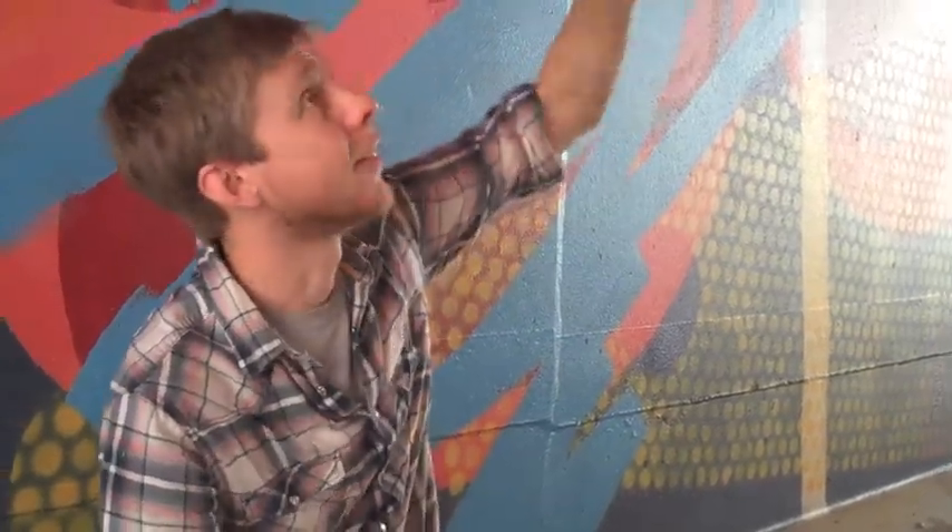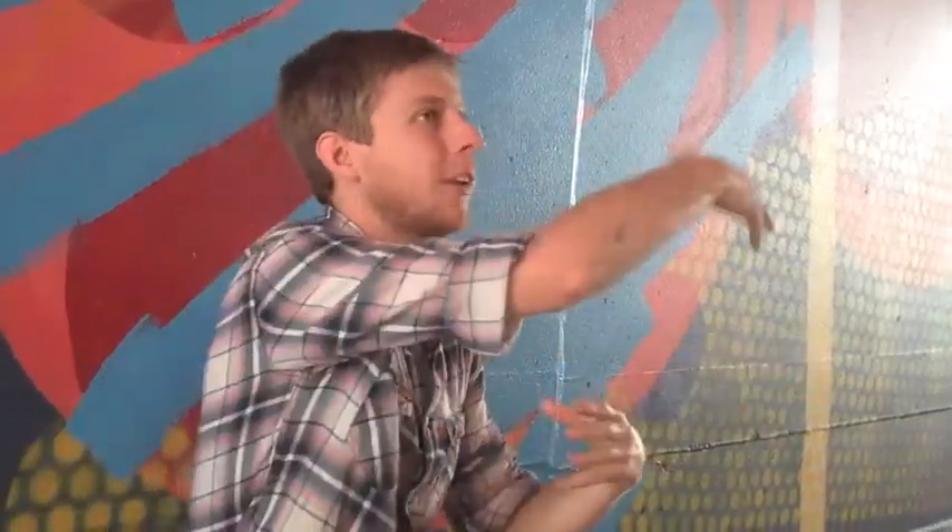My original plan was to have these long lines sort of tendriling through the space, but that ended up not being a good idea, because the space is actually so large that you can't see the whole thing, so those long lines don't really make sense. So I instead decided to go with sections of color and patterns — it's sort of a rolling composition, so each section feeds into the next section.